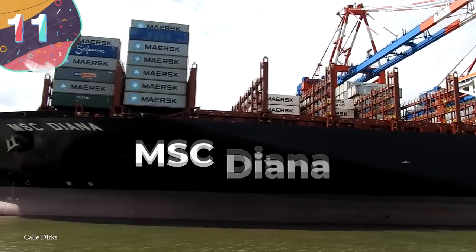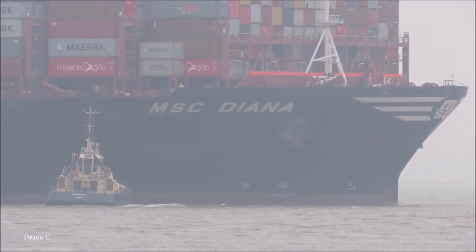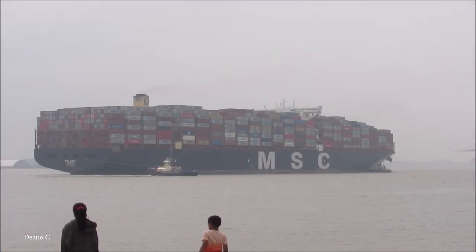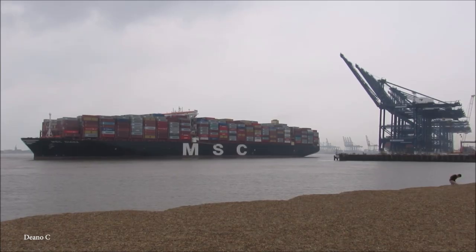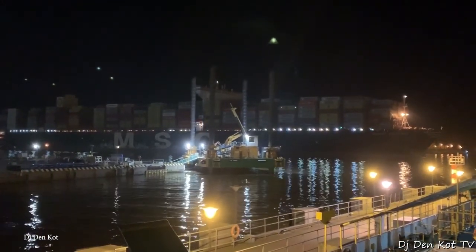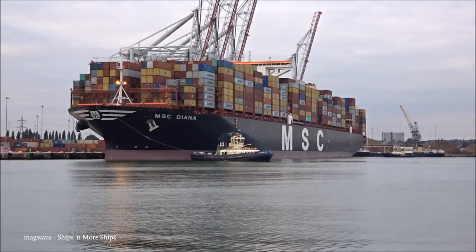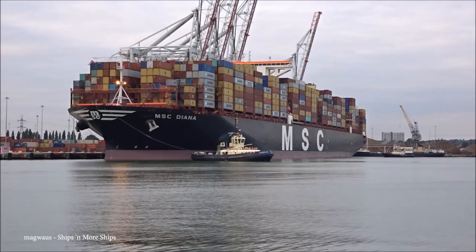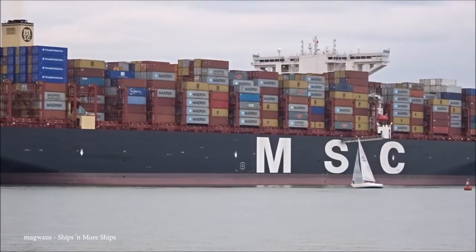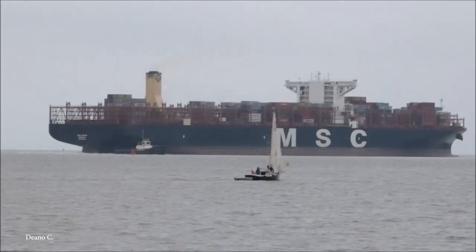Number 11: MSC Diana. Property of the Mediterranean Shipping Company, the MSC Diana is a beefy Pegasus-class container ship that sails under the Liberian flag. She's able to carry a load of 19,462 20-foot equivalent freight containers at a time. She's over 1,300 feet long and has a beam length of 191 feet across. The MSC Diana was built in 2016 by the Samsung Shipbuilding and Heavy Industries Company, and when she's plowing through the seven seas, she's dragging a deadweight of over 200,000 tons.